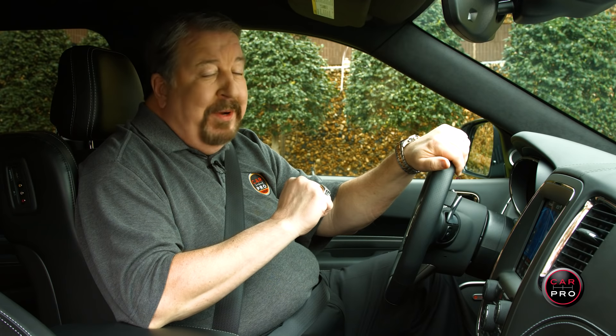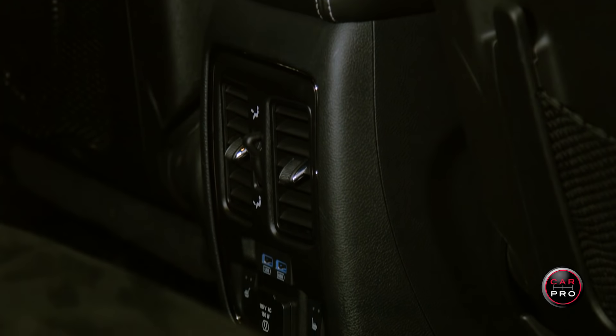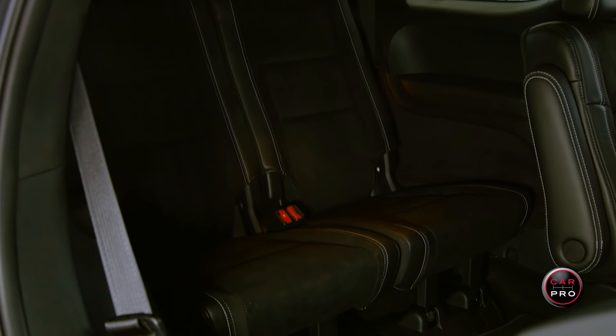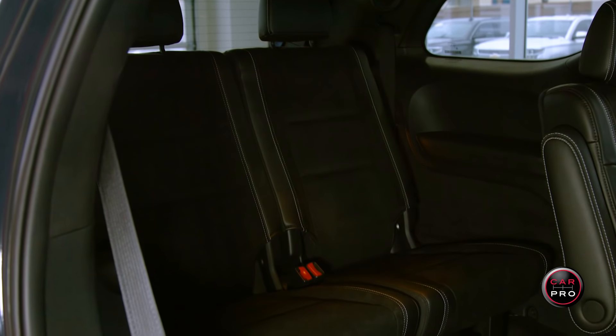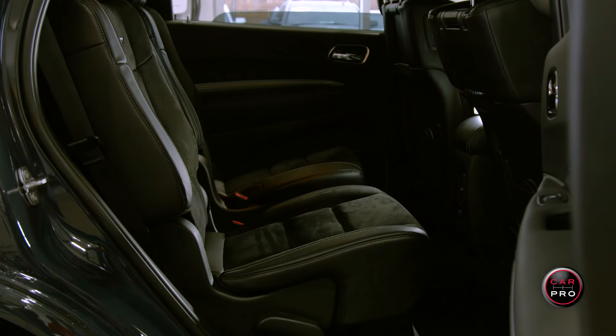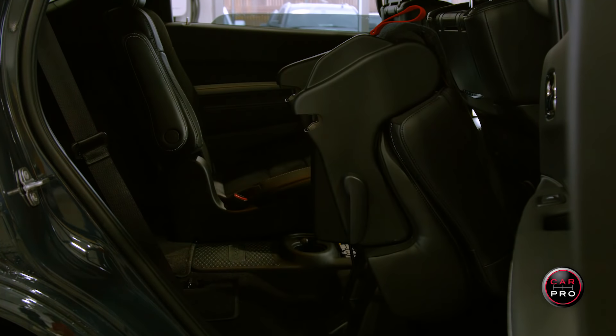The second row seat is roomy and you have a nice center console. You can actually put two adults in the third row seat or fold them down for extra cargo space. If you need even more space, the second row heated captain chairs fold over easily and assist in easy entry to the third row.